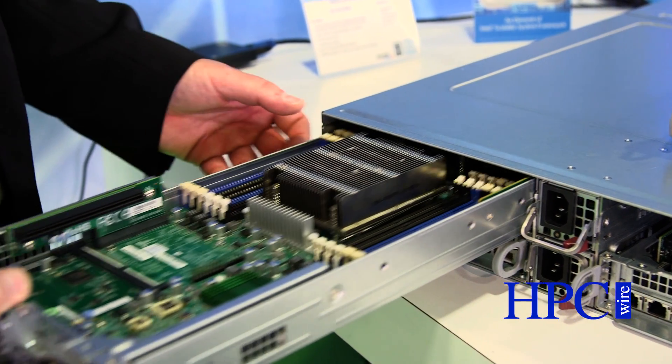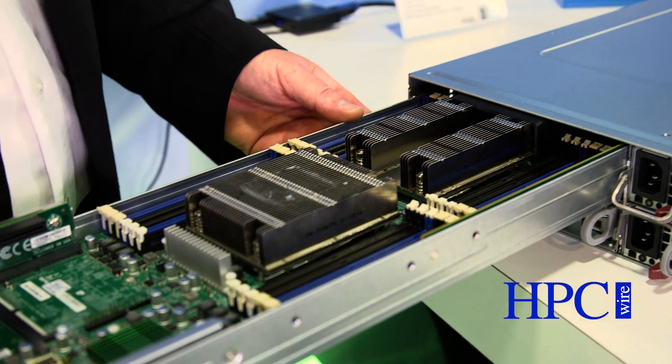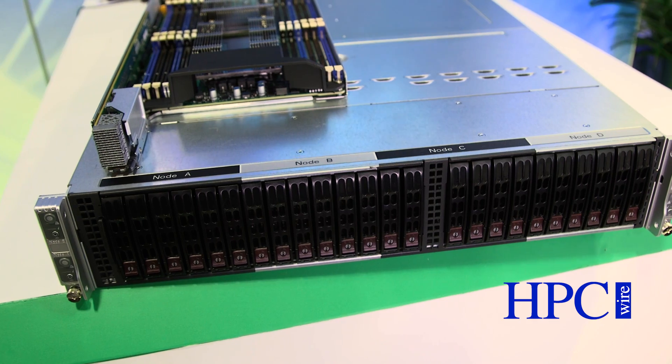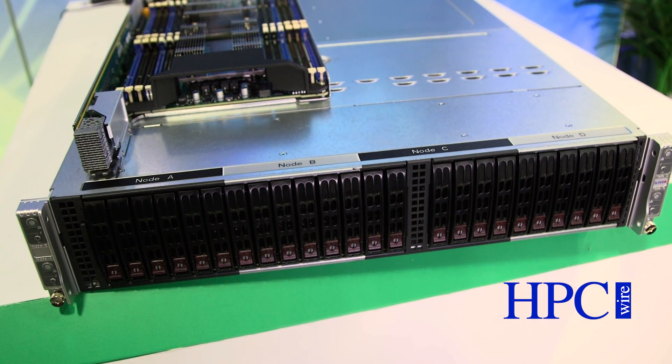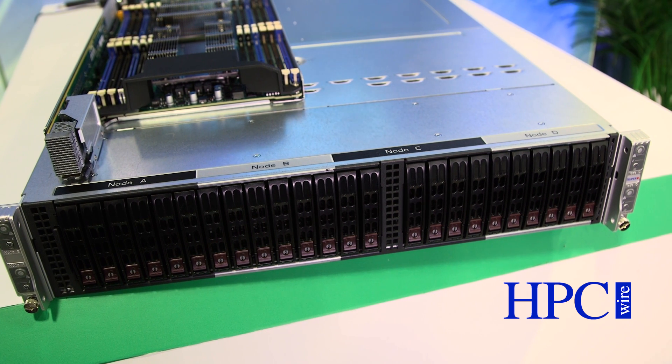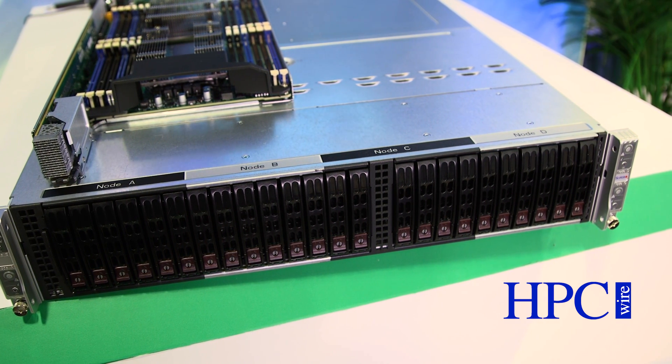NVMe is now becoming a requirement in new applications. In the front there are NVMe enabled drives, so you can have four nodes, 24 DIMMs of memory, and six NVMe drives per node.